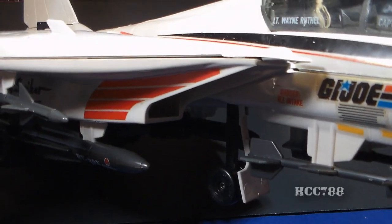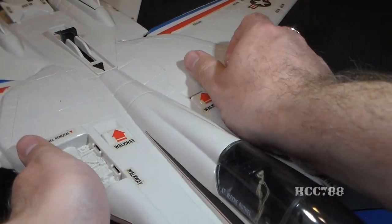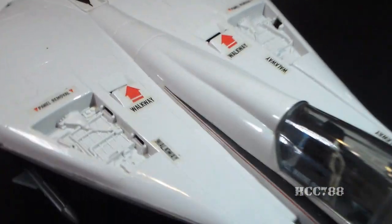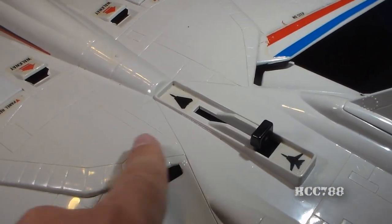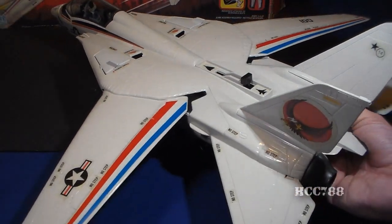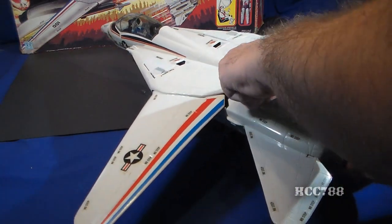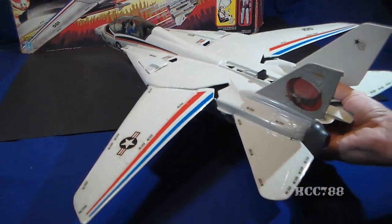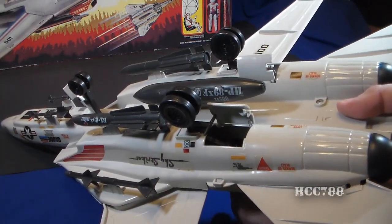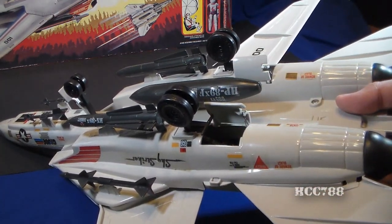The Sky Striker has jet engine intakes on each side of the cockpit. On top are two removable engine covers that fit very firmly and don't always come out easily. Behind them is some engine detail. There are a couple of vents and then the mechanism that operates the wings and landing gear. The wings are designed to sweep back for high-speed flight. Push the lever forward to sweep the wings back for a sleek design — that also raises the landing gear. Pull the lever back to extend the wings. The landing gear is synchronized with the wings.